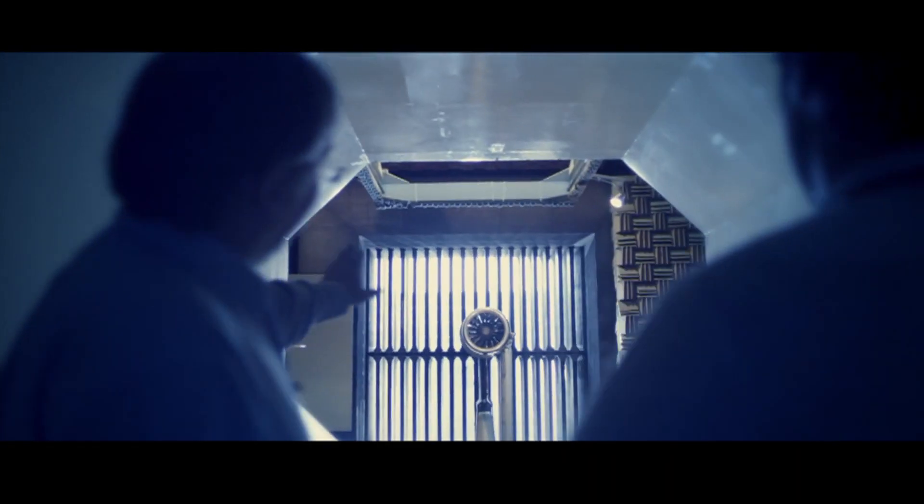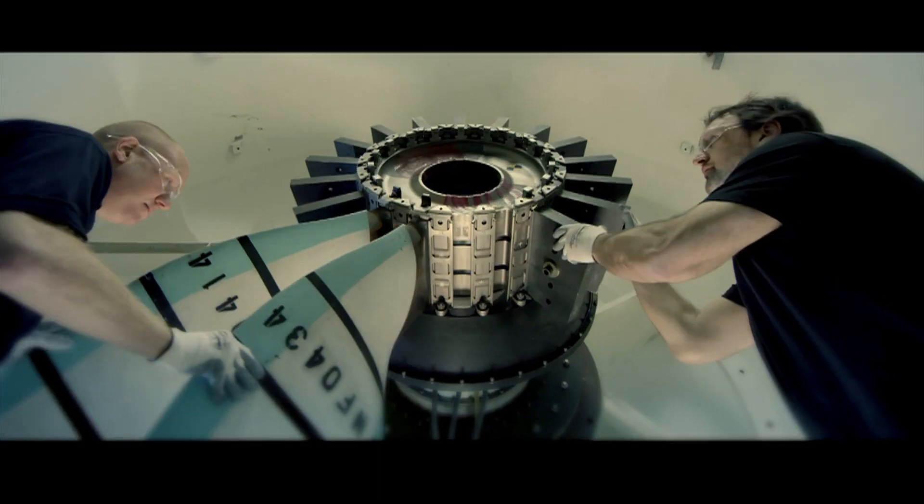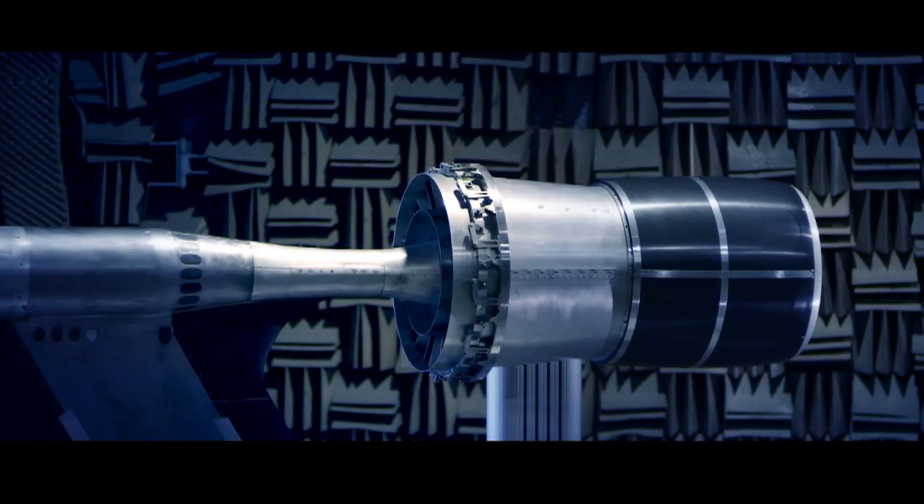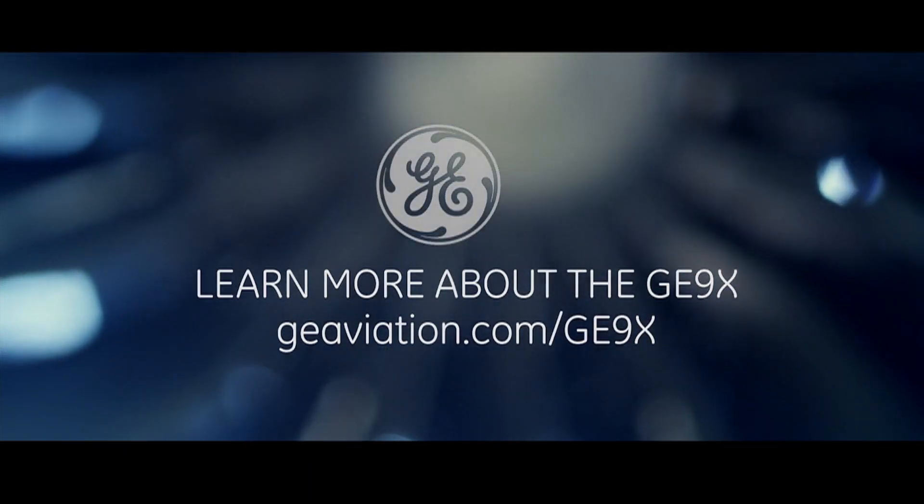For the first time, we're introducing 16 composite fan blades to the GE9X. We're trying to give our customers a more efficient engine. To do that, we've got to push the limits a little bit more than we have before.